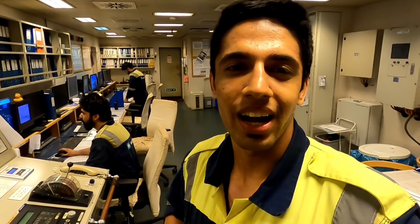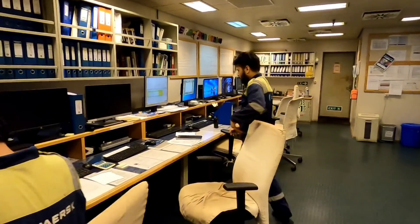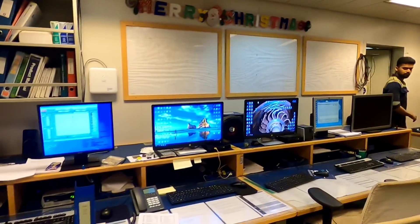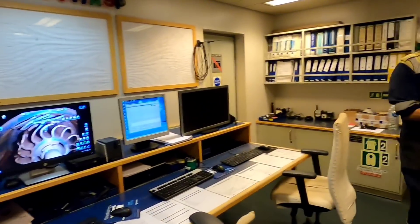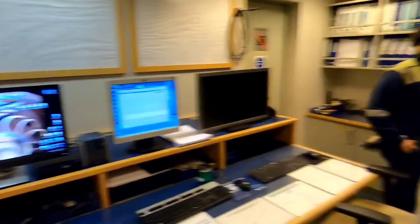Welcome back to another day at sea. Today we are in the engine control room of our ship and I decided to go around with the engineers and check out what they exactly do. We just had lunch and now these guys are fixing up their plan for today. That's the second engineer, and that's third engineer Shetty, and my batchmate Pratyush who is going to do something on the sewage tank today.